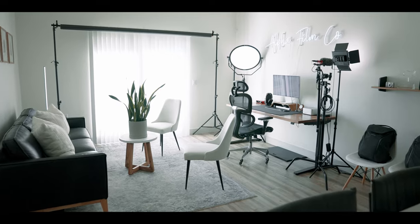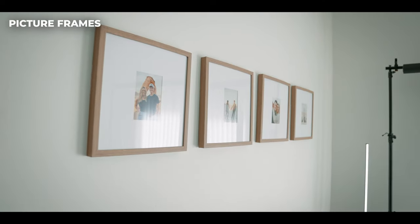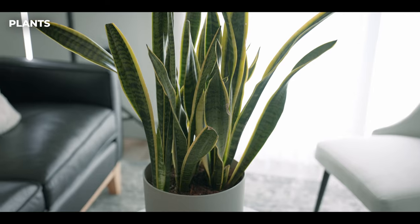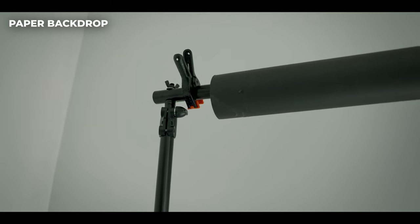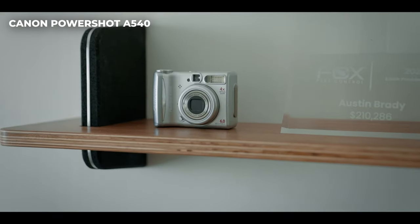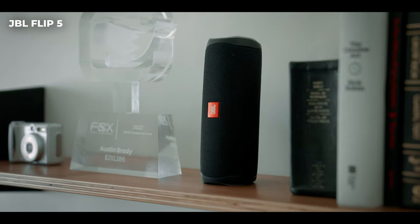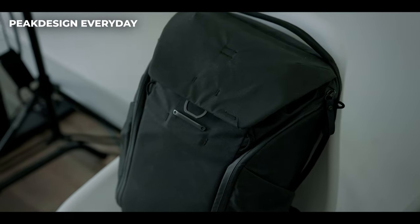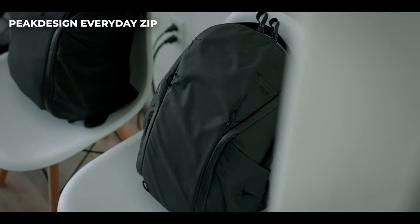Let's start with the studio space itself. I live in an apartment, so I took over the living room and built out everything here for my YouTube studio where I can film videos and also get work done for my video production business. We've got picture frames on the wall, a couch for relaxing or brainstorming, my snake plant named Alex, a couple of chairs, my paper backdrop for product or model shoots, my Grovemade shelf with my first camera — a little Canon PowerShot — my JBL speaker, some entrepreneur books, and two chairs with my Peak Design backpacks.